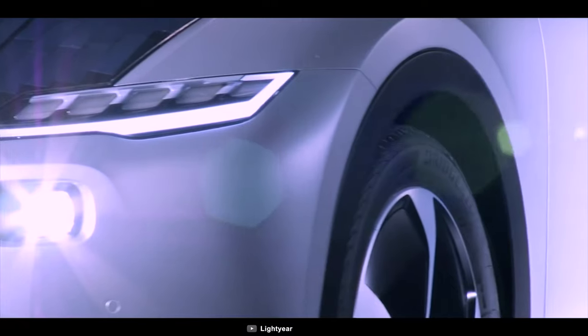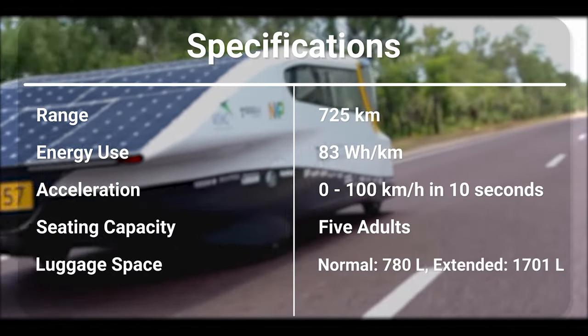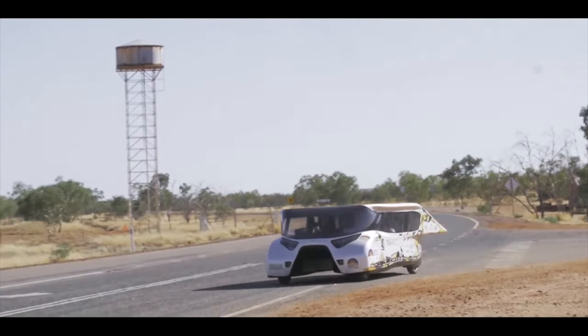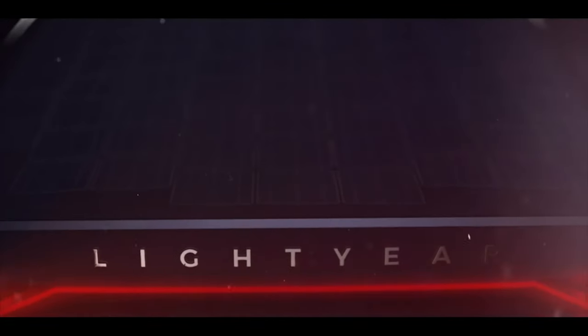It also recharges its battery using solar panels on the roof to offer maximum range. This electric car offers ample seating for five people and comes with a luxurious interior for maximum space and comfort on the road. The Lightyear One is the world's first long-range solar car that charges itself with the sun to extend your range and help you be more sustainable.